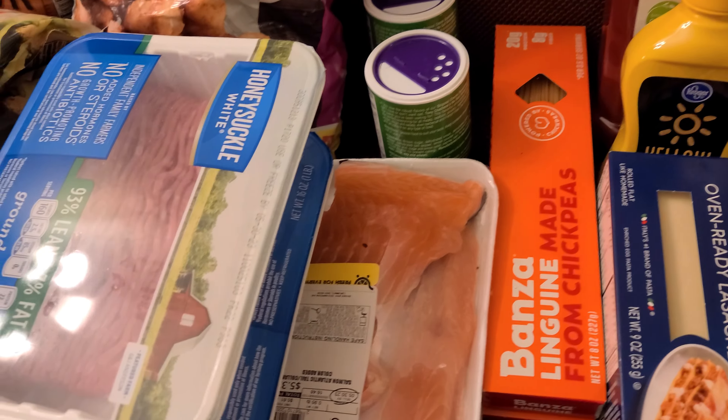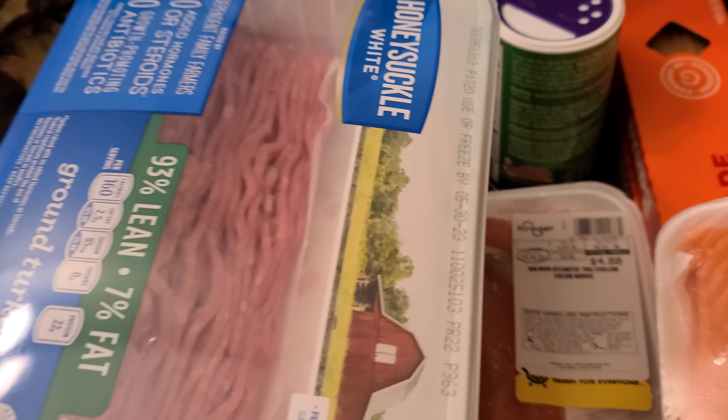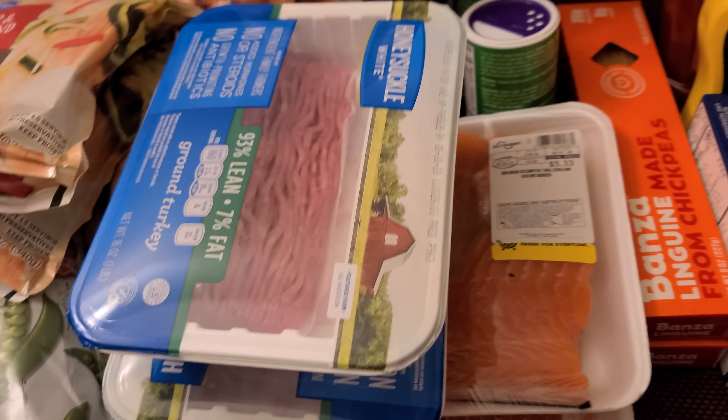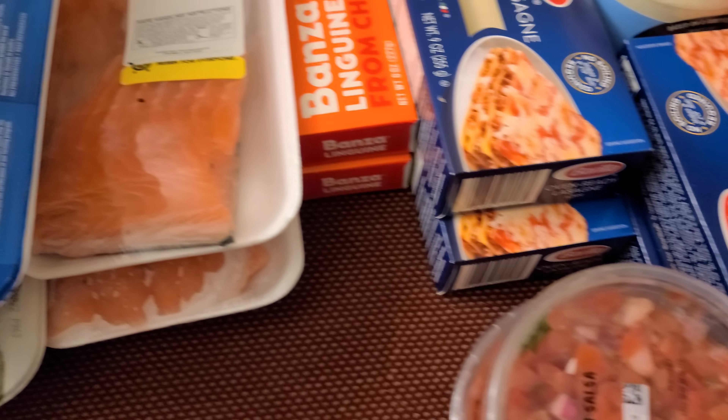The salmon was on sale — I got it cheaper. One for $4.88 and one for $5.33. They didn't have my Pico de Gallo so I had to get the medium salsa.